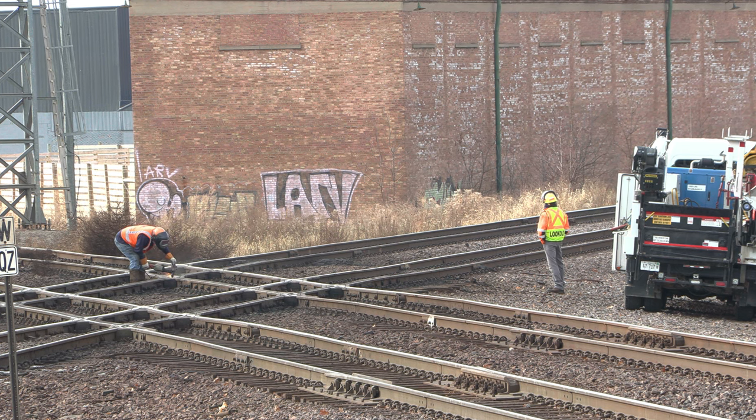With one member of the crew welding and grinding, the other crew member acts as a spotter looking out for trains or equipment on the rails.